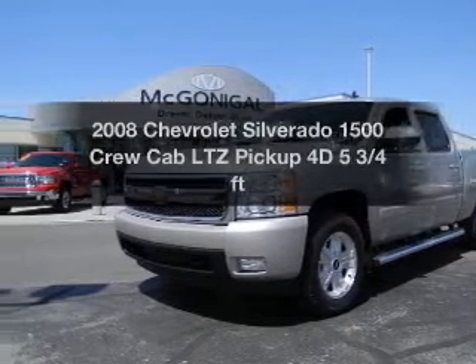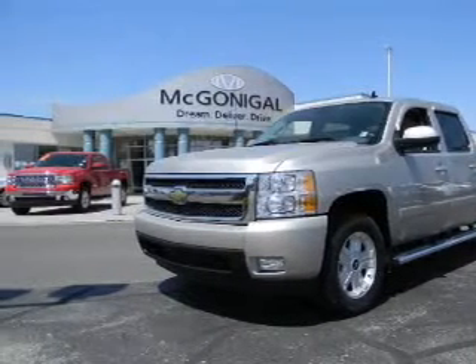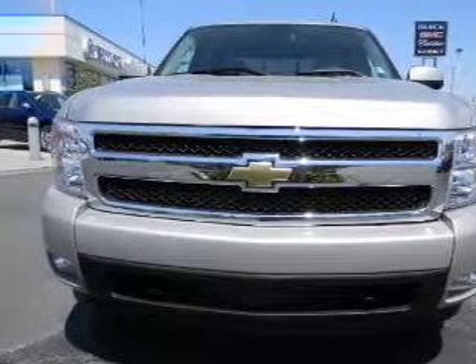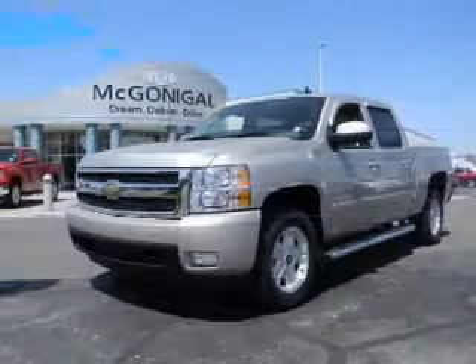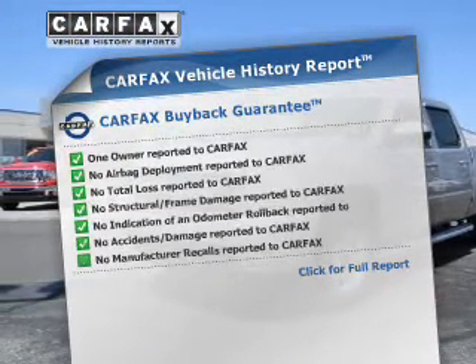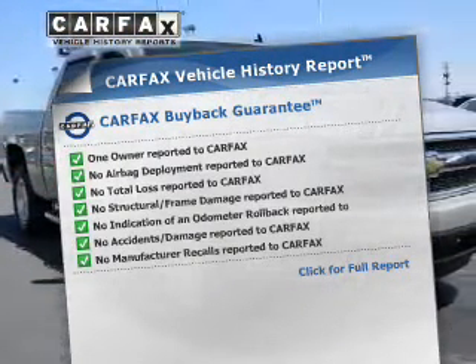If you're looking for a first-rate auto, this one could be yours today. With a reliable engine driven by an automatic transmission, anti-lock brakes help you bring your vehicle to a safe stop. Know the history on this ride and greatly reduce your buying risk with the included Carfax Vehicle History Report.